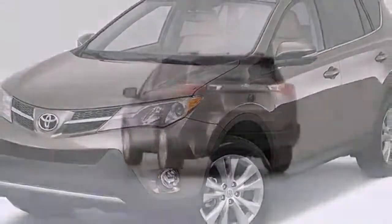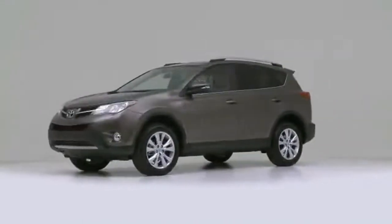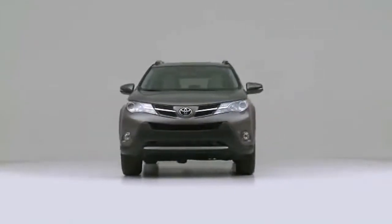The 2013 Toyota RAV4. Take control of this high-value modern machine.